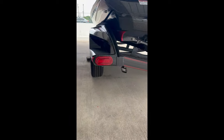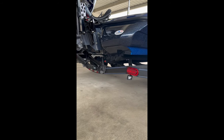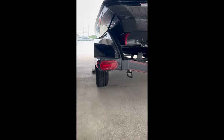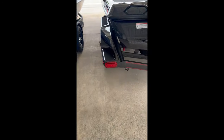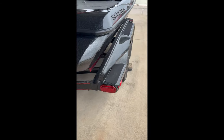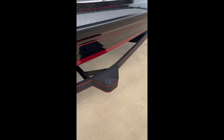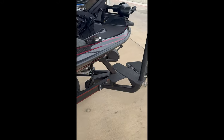Both trailers come with ratchet tie-downs and reverse lighting. The trailer side step is on both sides of the FXR, so you have access from either side. Let's move into the boat.